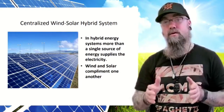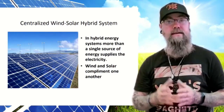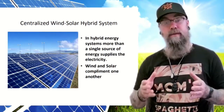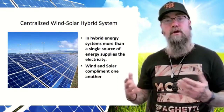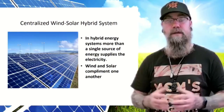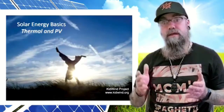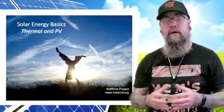In some places, a centralized wind and solar hybrid system is used. In a hybrid energy system, more than a single source of energy supplies the electricity. Wind and solar complement each other — when you have large fields of solar panels, there's also room for wind turbines in the same area. They both generate electricity and the hybrid system is very effective.